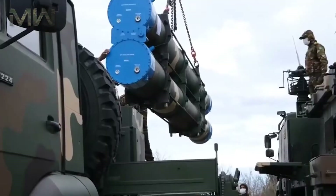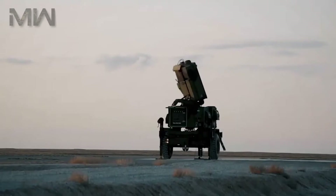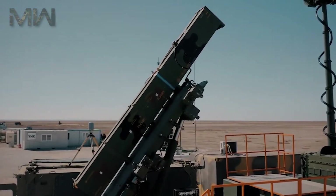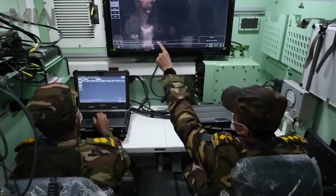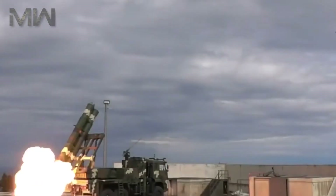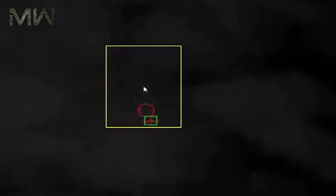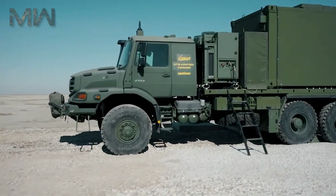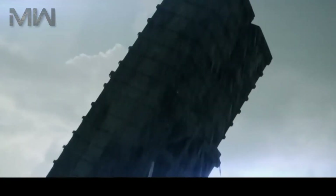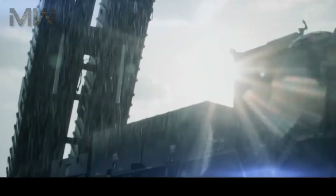The system carries two missiles and has a maximum road speed of 70 km/h. The KAN is operated by a crew of four. The vehicle is fitted with a four-door armored cab, which provides protection against small arms fire and artillery shell splinters. The KAN missile represents a significant milestone in missile technology, with its precision, versatility, and range making it a key player in modern warfare.